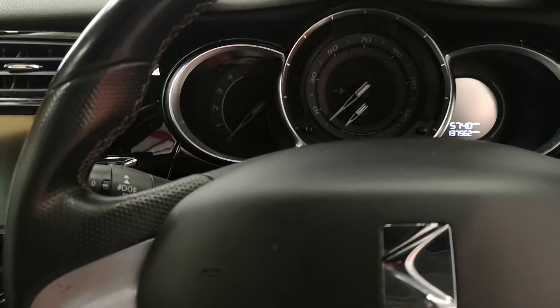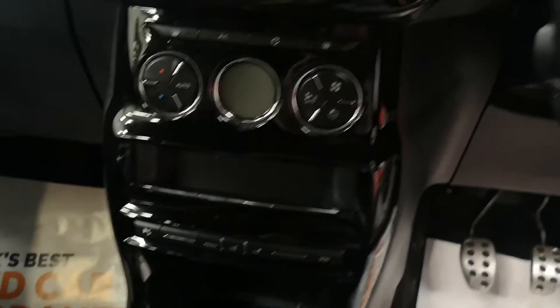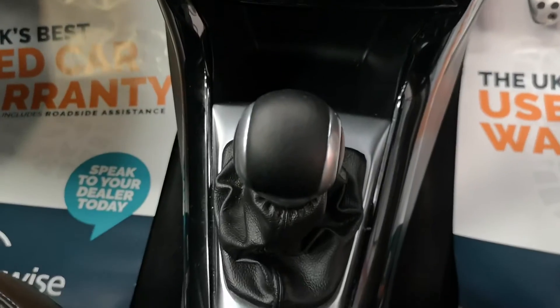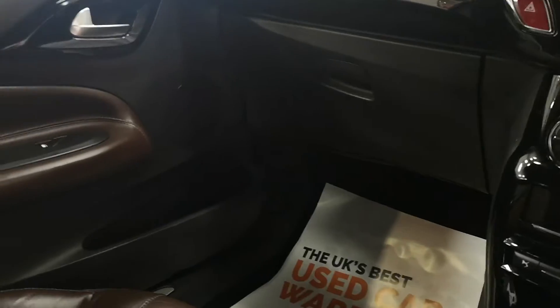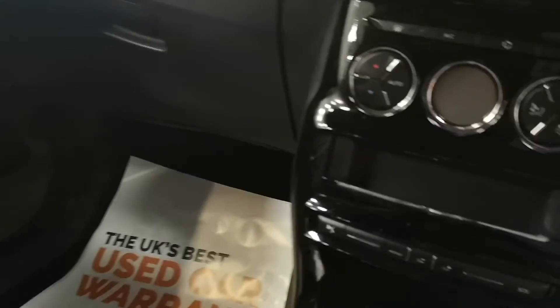So it's 137,562 miles. As you can see, super condition. Six speed gearbox and climate control.